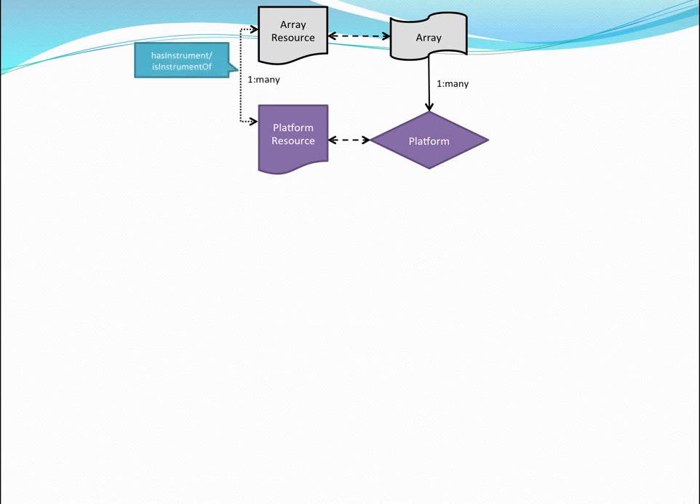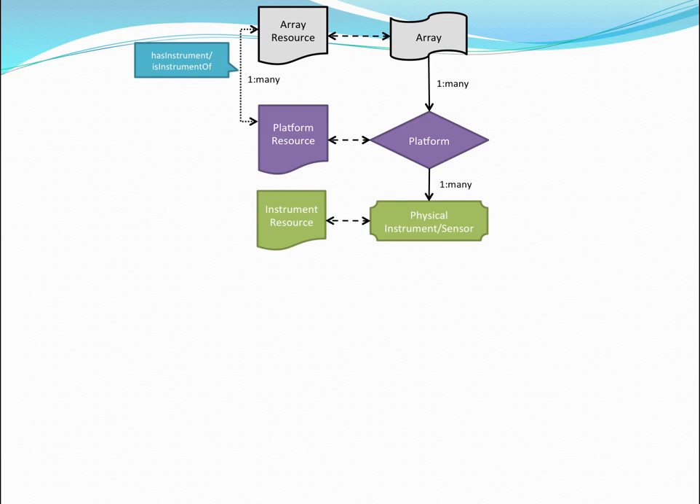Looking at their physical objects and the relationships our metadata needed to accommodate: the platform itself is a sort of instrument — a collection of co-located instruments. The platform is an instrument of the array, which is a durable location. The array has many platforms in a one-to-many relationship, and the platform has physical instruments and sensors, also one-to-many. So location is everything — we need to know where data is being collected and what kinds of information are being collected.